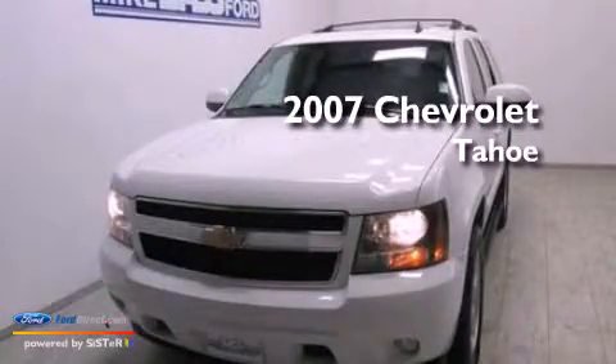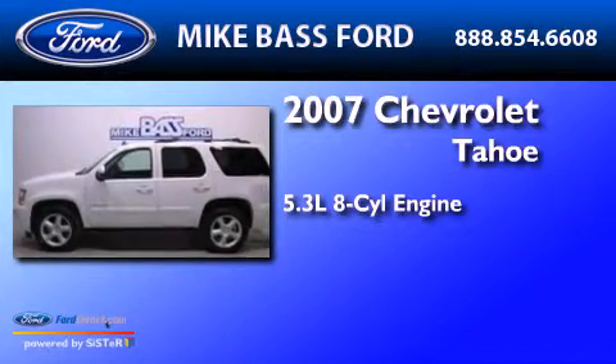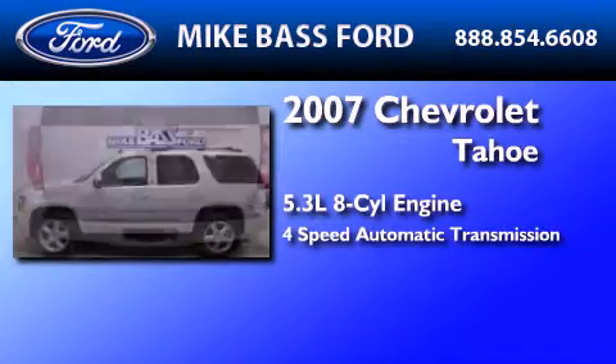This is a 2007 Chevrolet Tahoe. It has a 5.3-liter, eight-cylinder engine and a four-speed automatic transmission.